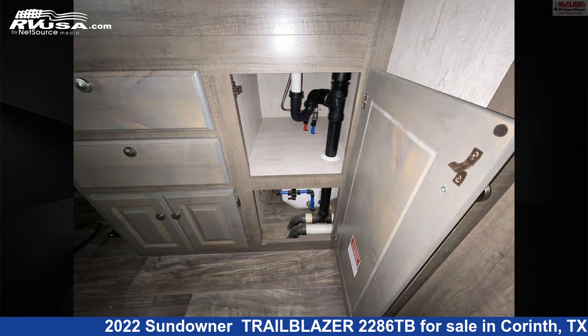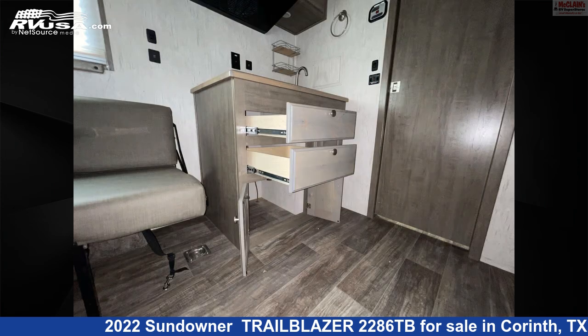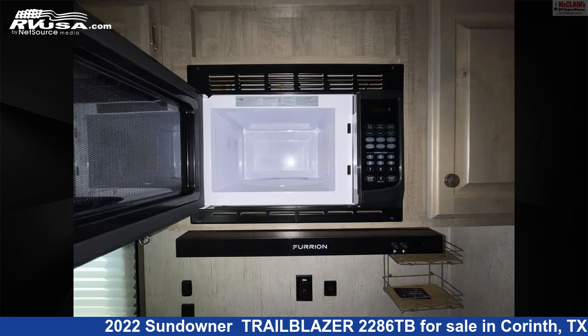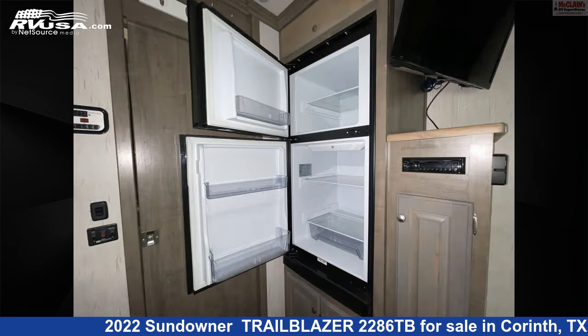This used Sundowner is 22 feet 0 inches in length and features carbon monoxide detector, refrigerator, stovetop burner, awning, air conditioning, LP detector, microwave, skylight, and smoke detector.